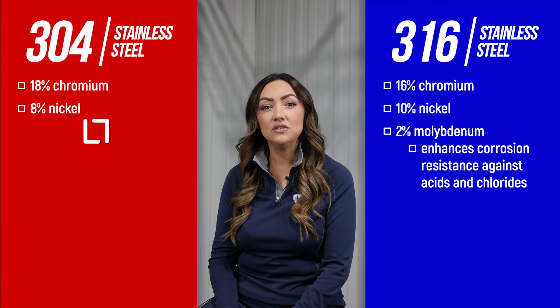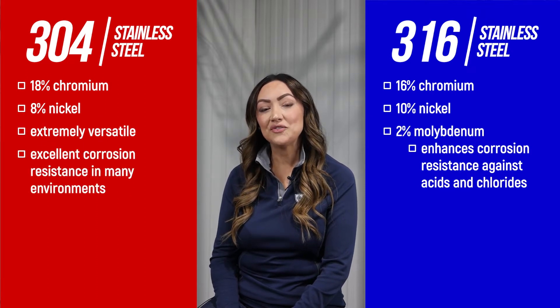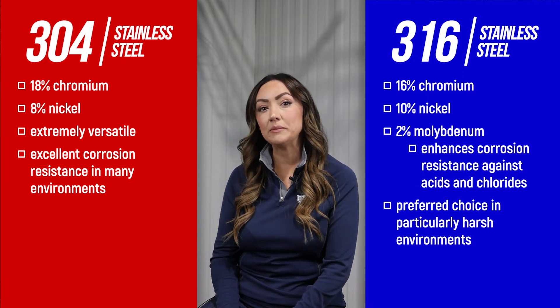304 stainless steel is extremely versatile and offers excellent corrosion resistance for use in a wide variety of environments. 316 is more specialized and is the preferred choice in particularly harsh environments with extreme corrosion potential, including areas with industrial chemicals and chlorides.